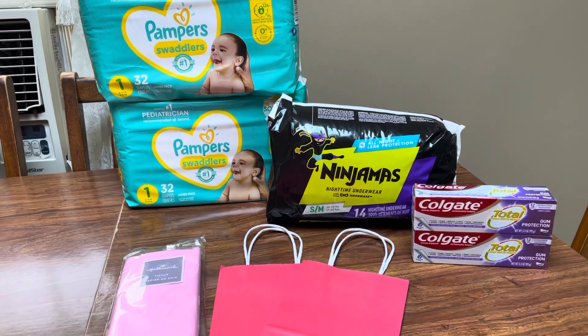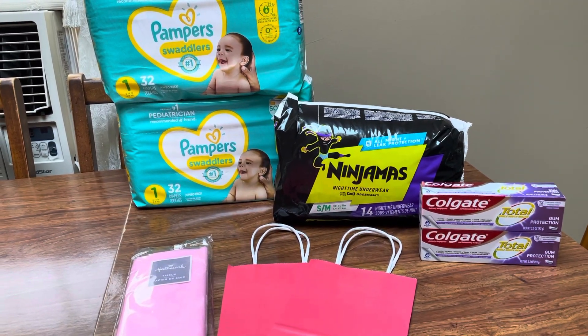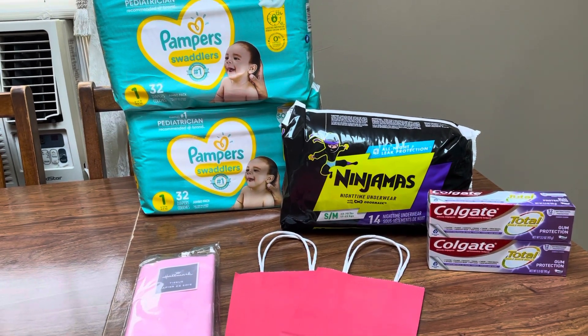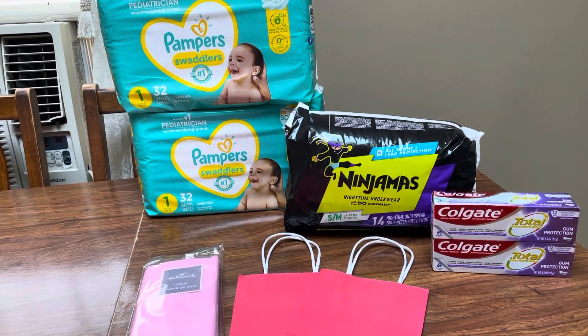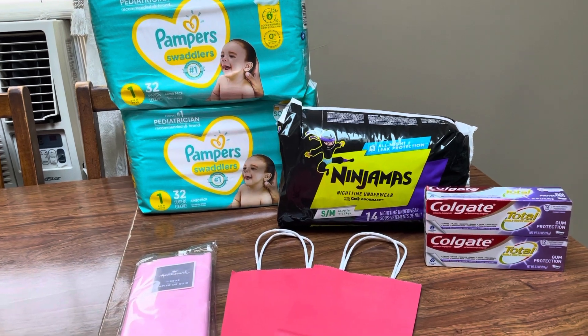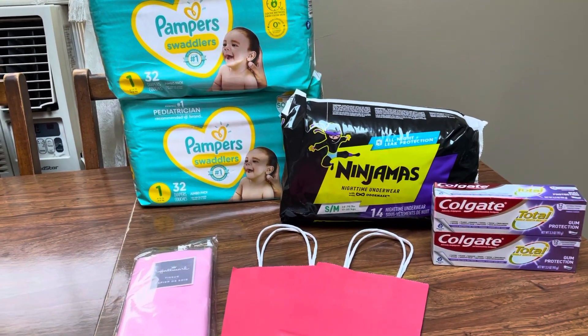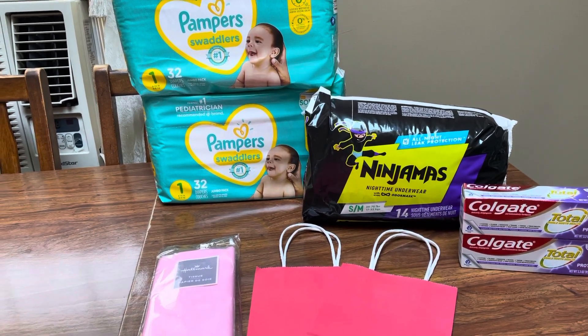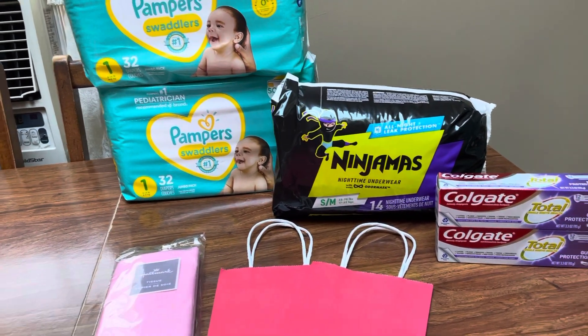Hey guys, this is Mama Maid. This is my CVS Couponing haul for the week of July the 3rd through the 9th, 2022. Summertime is usually easy, quick couponing deals for sure, so just kind of be prepared for that for the rest of the summer. A lot of times the deals are just a little slow, and the deals we do have are usually pretty simple and not too complicated.